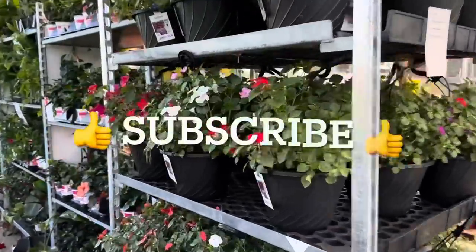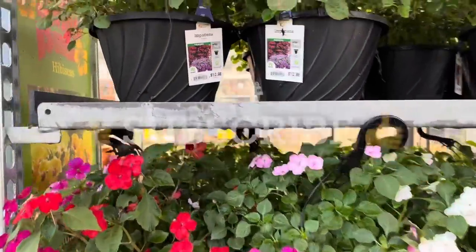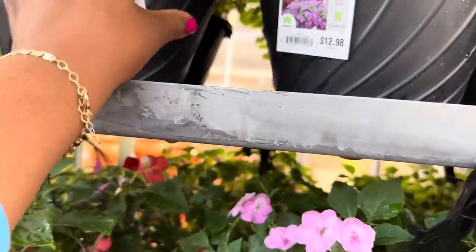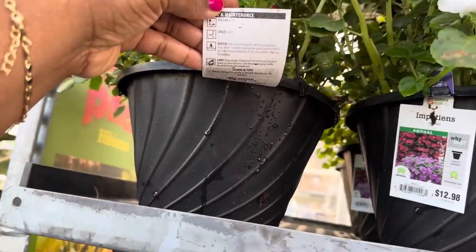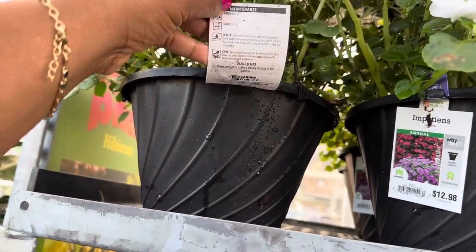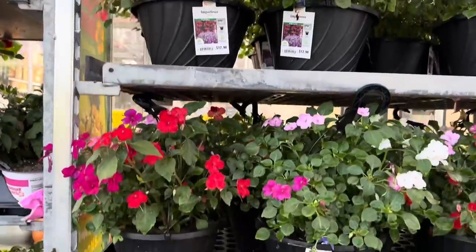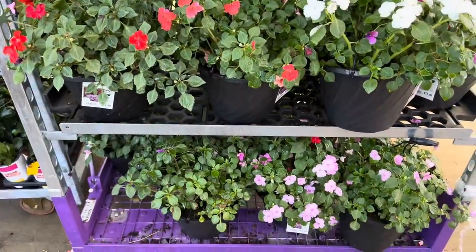These are impatiens in the hanging basket and they're $12.98. We all know about these mounding impatiens — they're going to get 8 to 12 inches tall, you want to space them 4 to 12 inches apart, and they are an annual. These are shade plants — so pretty!